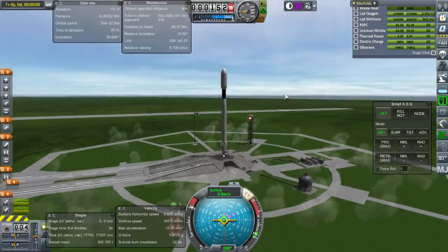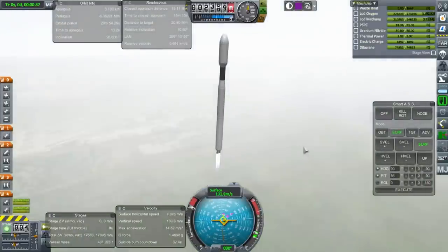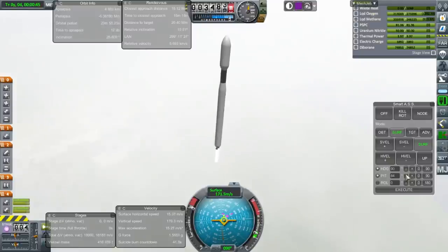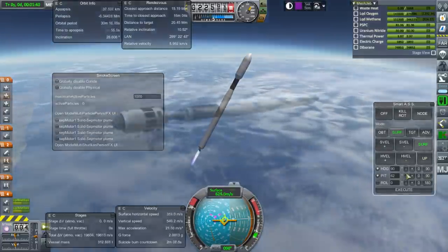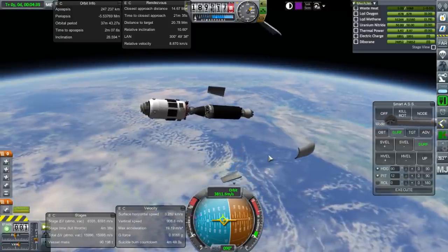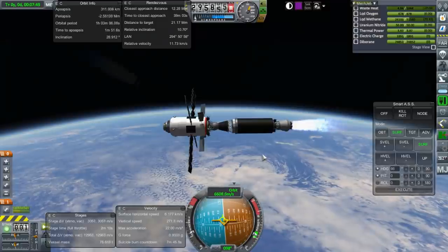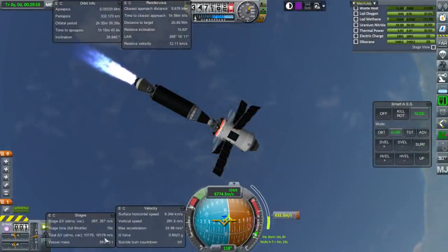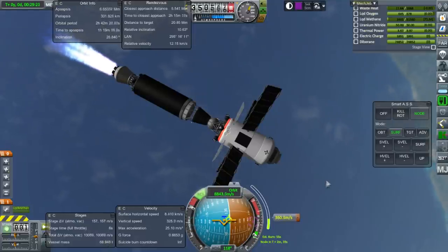Ignition and launch. Two Raptor engines burning methane and oxygen on the first stage, and then on the second stage the working fluid is liquid methane being passed through the reactor. Separation and ignition. The delta-V being shown here does not look like the same delta-V that was being advertised in the VAB — the VAB was talking about 30,000 meters per second, and now it's showing 10,000. What's up with that?